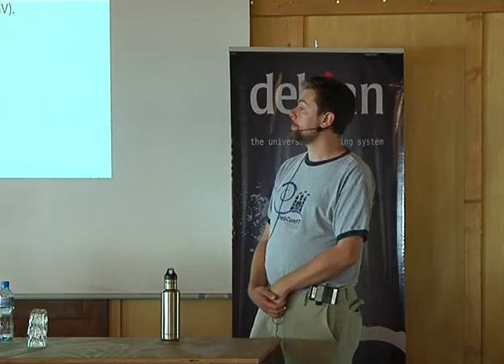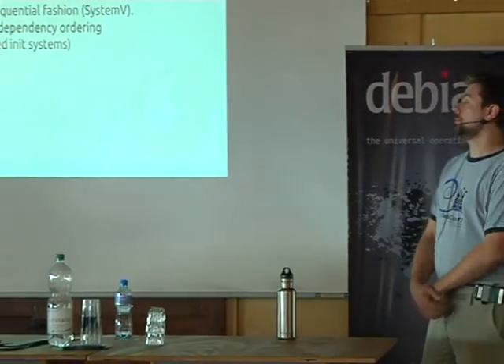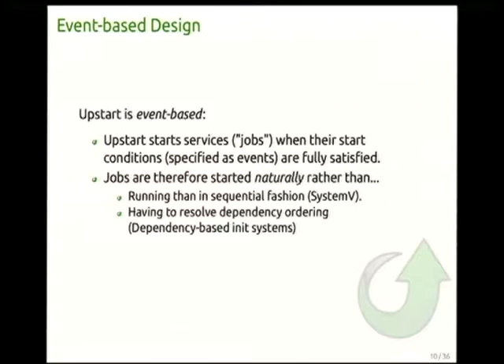That leads to a phrase I like: Upstart is a system where the system just keeps on booting. It keeps reacting to events as they're emitted, starting and stopping jobs as appropriate — it's a very expressive system where jobs can come and go in response to hardware events throughout uptime.